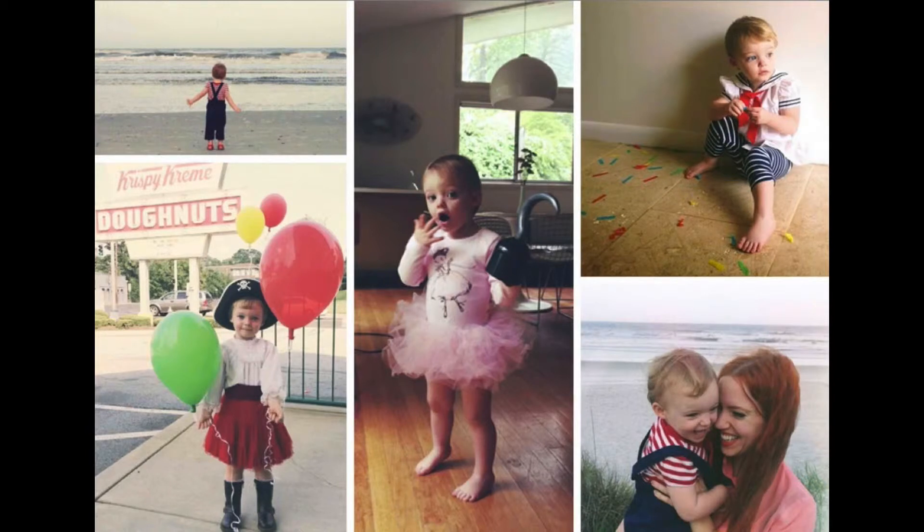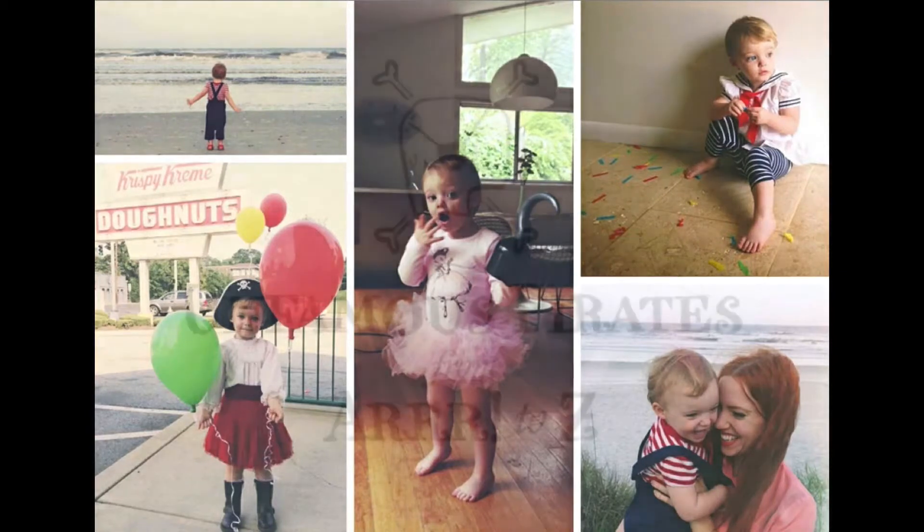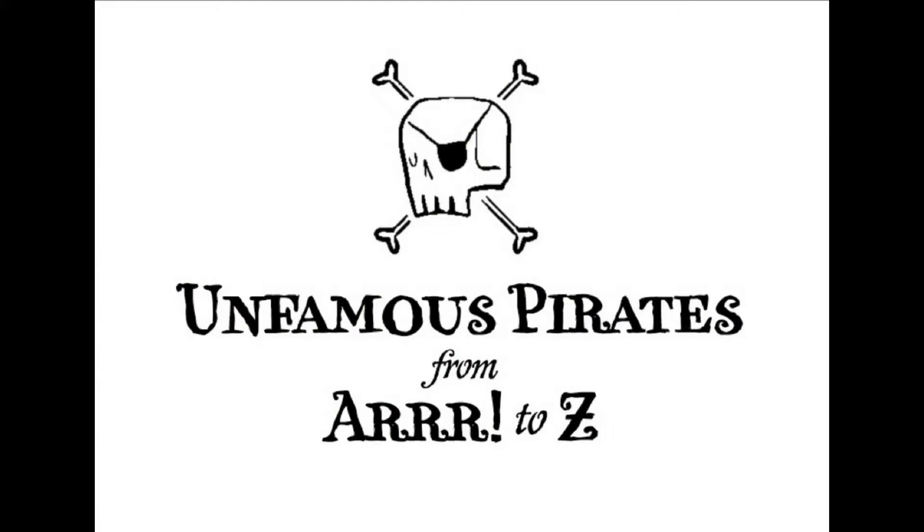We decided about a year ago that we needed to make a book of pirates for her — like silly pirates. They kind of shared her interests, like balloons, confetti, the moon — pretty much anything that really young kids are obsessed with. And this is what we came up with.